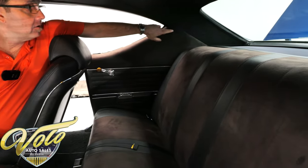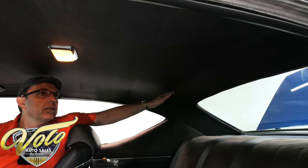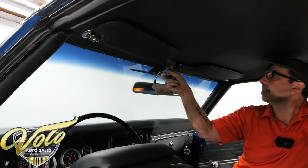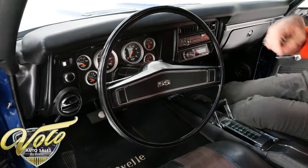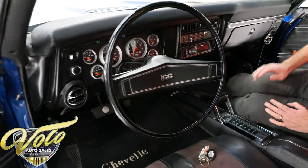The headliner's been replaced. There are some little wrinkles on the sail panels where the glue might be coming undone a little, but the headliner itself is tight. Dome light works. Visors are excellent. It has a hidden antenna instead of having one out on the car. The SS steering wheel's got a little crack — it's a little tired. I'd probably put a fancy steering wheel on there.